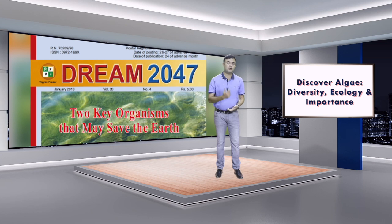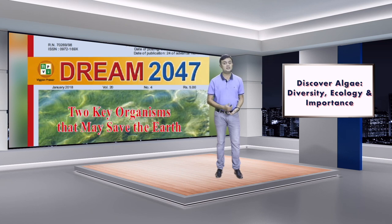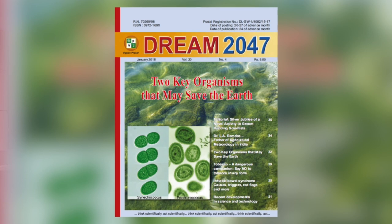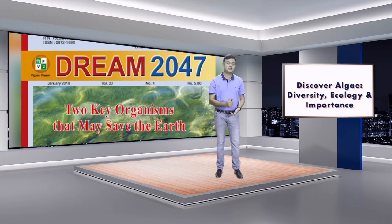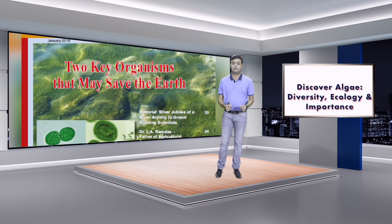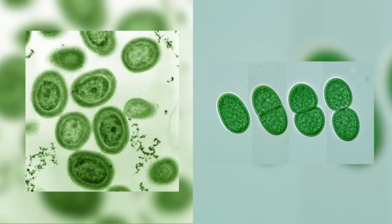This is a very good popular science publication by the Government of India — it's very cheap, only five rupees per magazine. It's called Dream 2047, by DST, the Department of Science and Technology. I often write in this journal, and one of this magazine's cover pages was my article — the cover story was about two organisms that are very key for the maintenance of life on Earth.